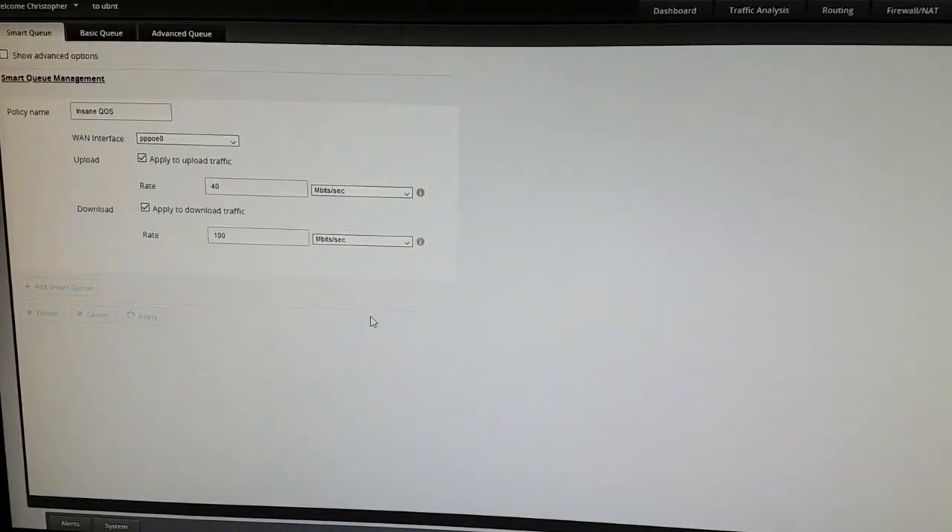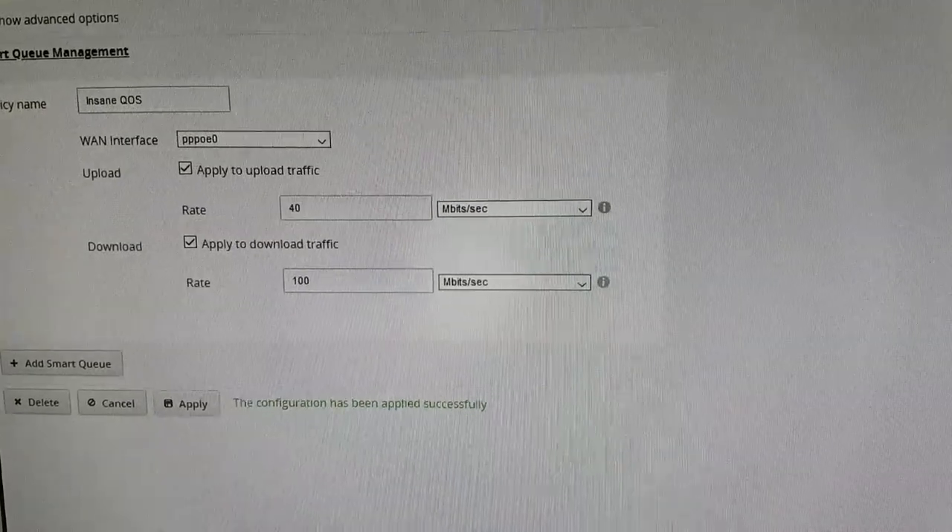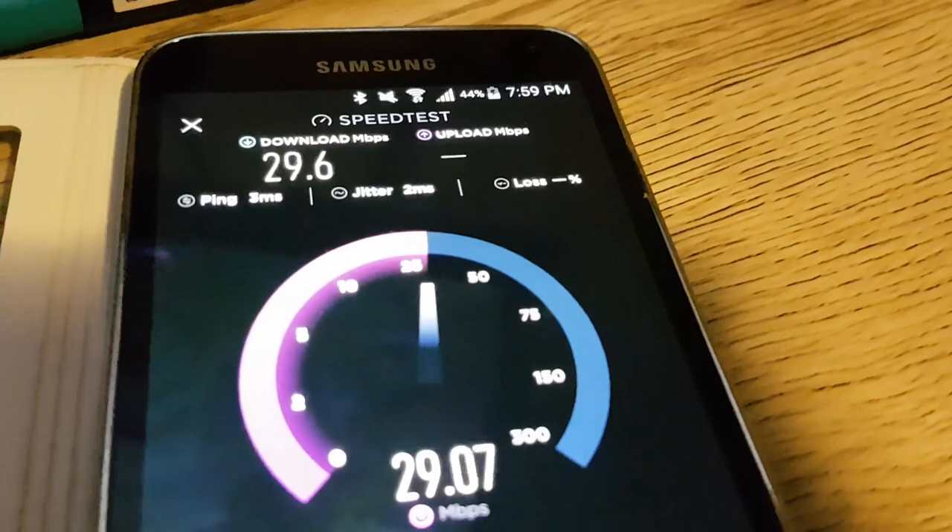I'll go ahead and put in my download speed — 100 megabits, upload is 40 — and apply these settings. The configuration has been applied successfully, and our ping has dropped back down to 20–27. The same on the Nintendo Switch — no issues.